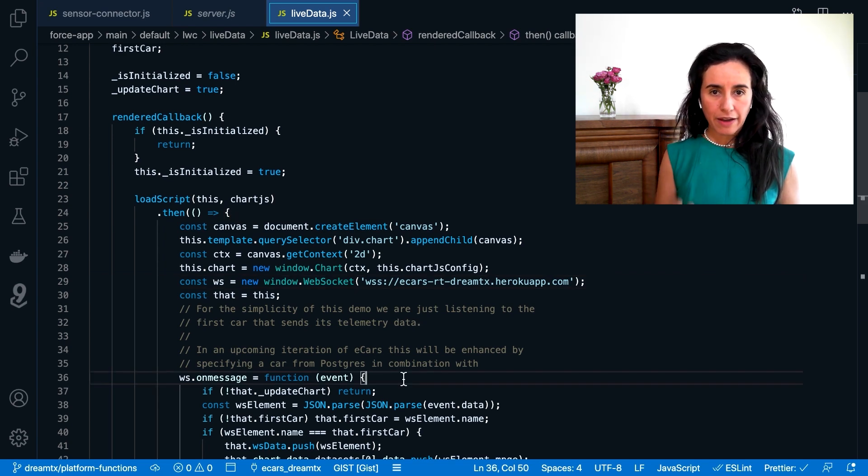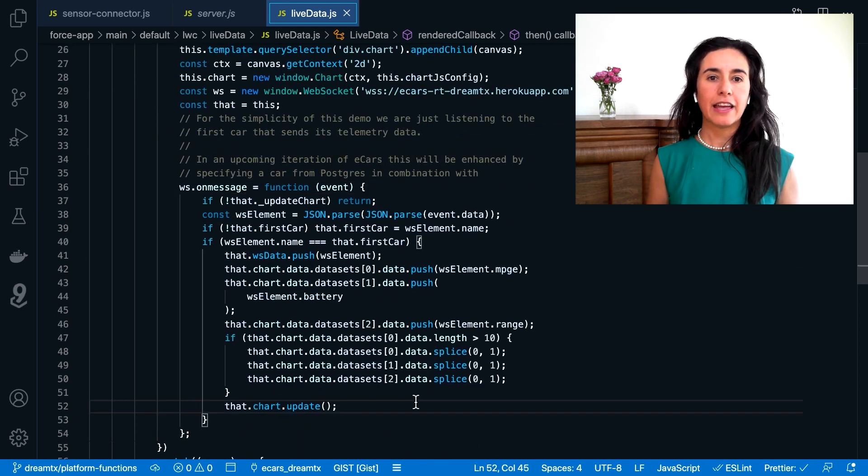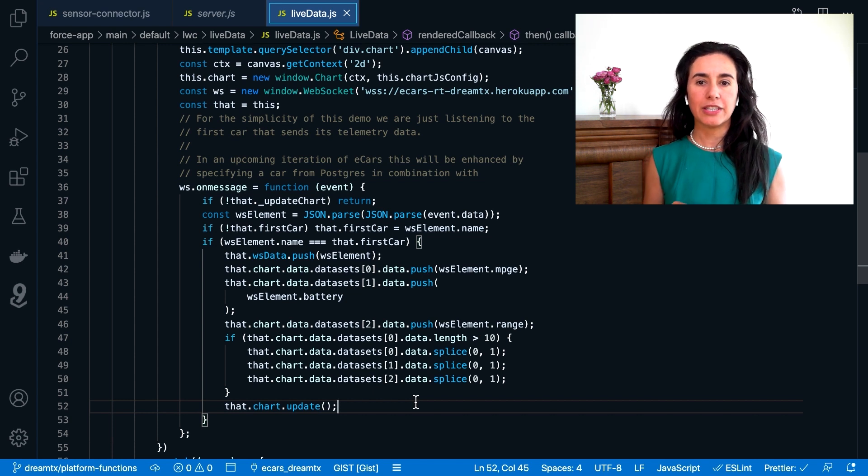Lastly, we have our Lightning Web Component in Salesforce. You can see the JavaScript file where we are creating a new WebSocket subscription that is listening to our MQTT server on Heroku. When a message is received, it will take the message and parse the payload containing the sensor data, then use Chart.js to update the data in real-time. This is a great way of showing how we can bring together all of these services to provide not only real-time analytics, but also storing large data volumes for many years.